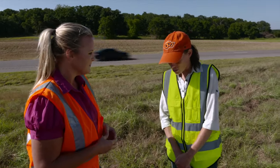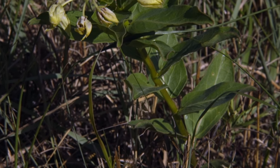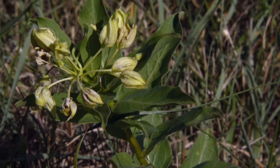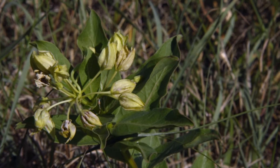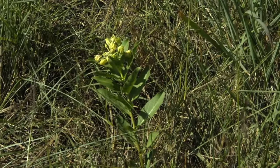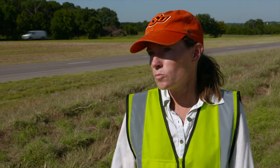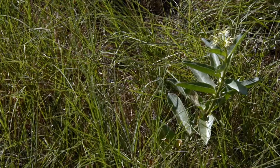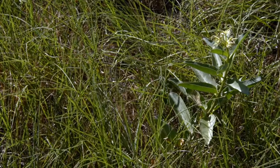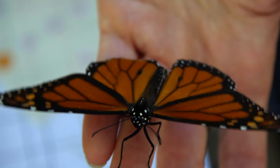Right now we're really interested in milkweed and milkweed regrowth in particular. We have a good bit of milkweed at these sites in the spring, but once the milkweed sets seed and the seed pods open, the plants tend to die back — they'll be back next year, but they're gone as a resource for this year. However, if you mow at the right time, the milkweed will regrow and be available for monarchs in the fall. Usually we think about monarchs migrating through Oklahoma in the spring, laying eggs, then moving farther north and coming back through during fall migration.